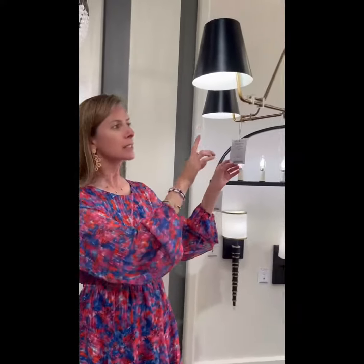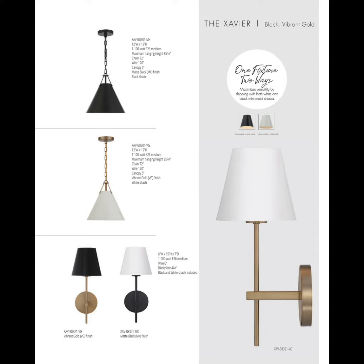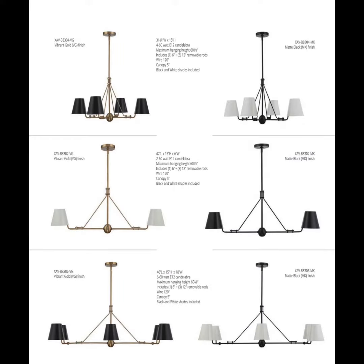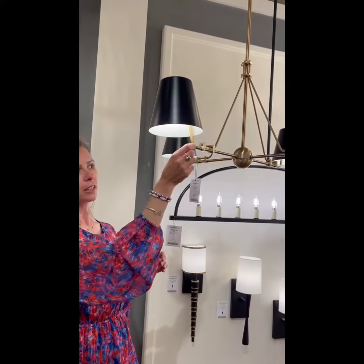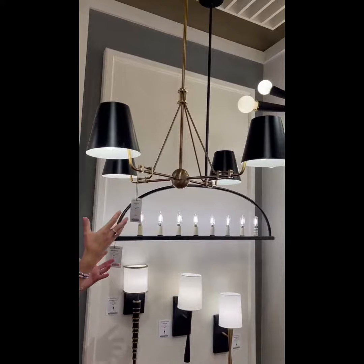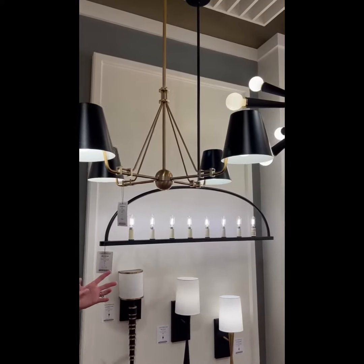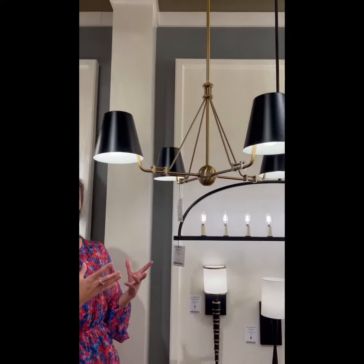You can see here in this Xavier fixture — you've got this beautiful matte black shade, gorgeous brass arms and base of the fixture. So it's really a nice combination to bring that matte black into a very contemporary yet still soft, very transitional fixture that would be great in any space.